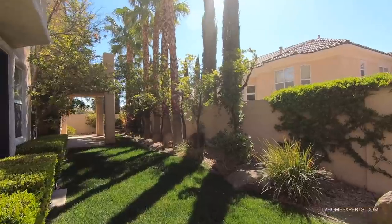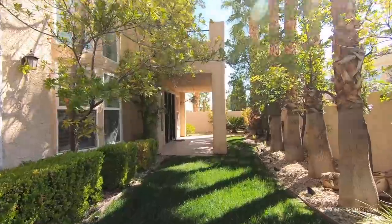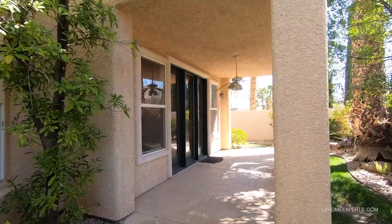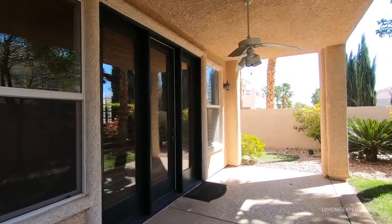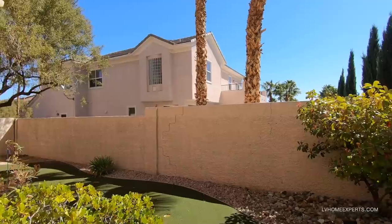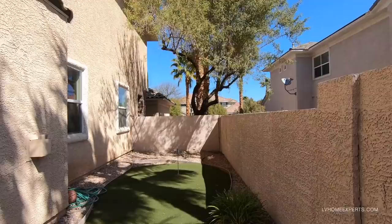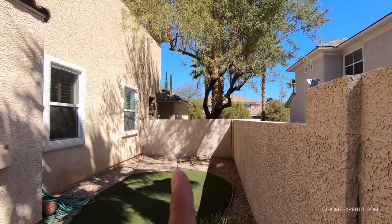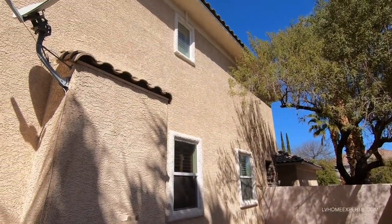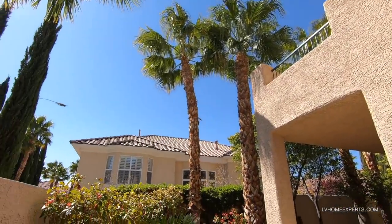I'd definitely get rid of the grass and do synthetic grass. The lot size is 16,117 square feet. Here is the door that takes you into the game room or office — which is where I said we could convert that into a casita. It looks like the retaining wall is split slightly, which is not a big deal. The satellite dish tells me south is this direction.